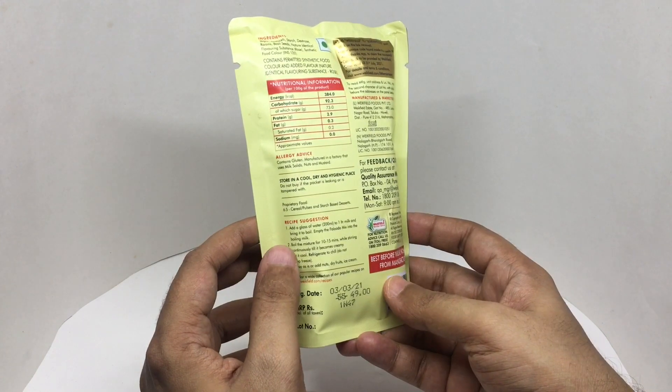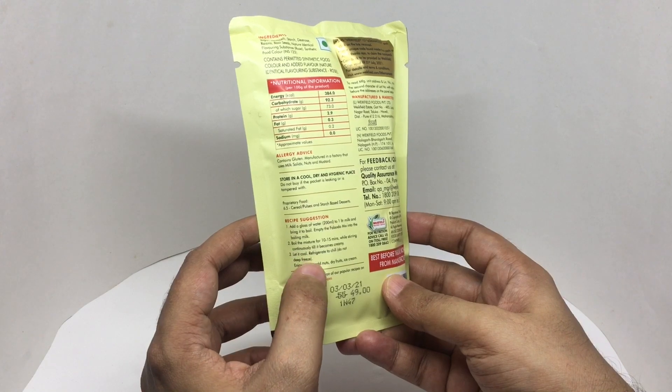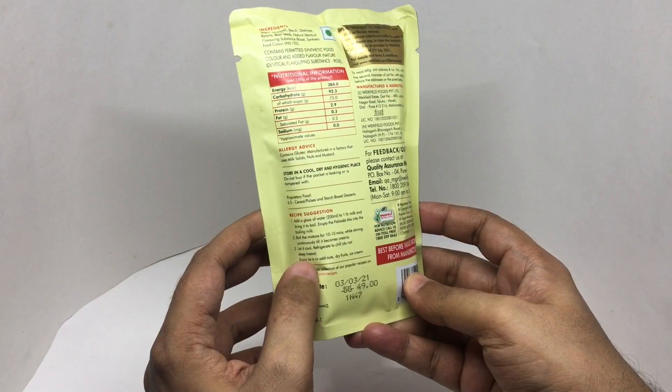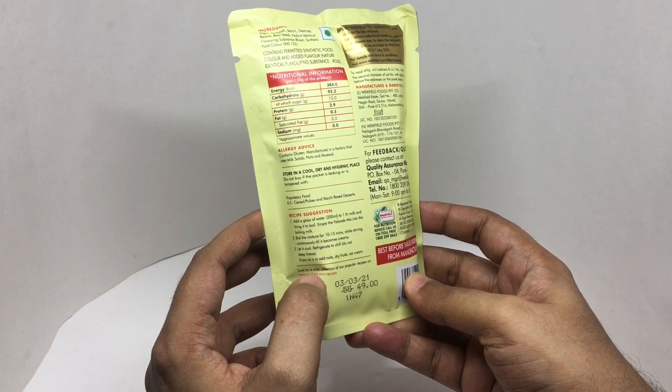To prepare, you boil milk and mix this in, then boil the mixture for 10 to 15 minutes until it becomes creamy. Let it cool in the refrigerator and enjoy as-is, or add nuts, dry fruits, and ice cream.